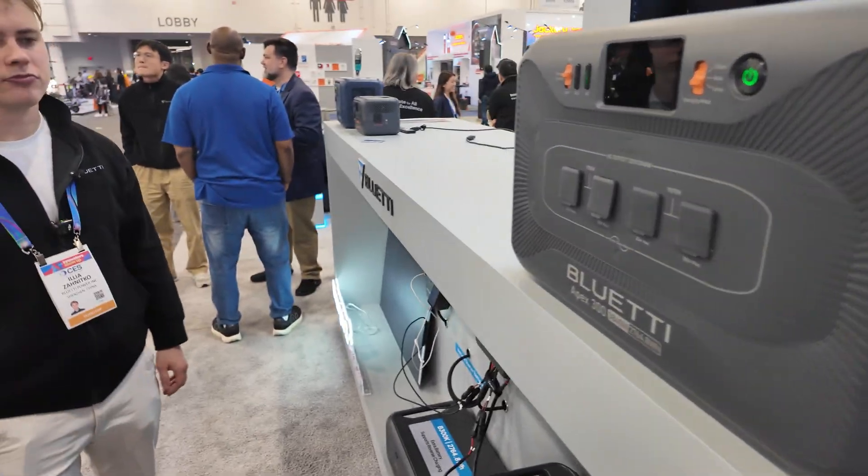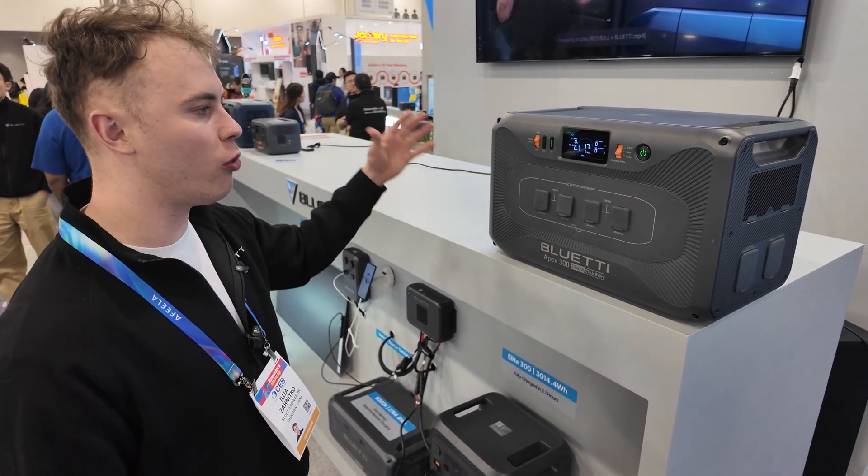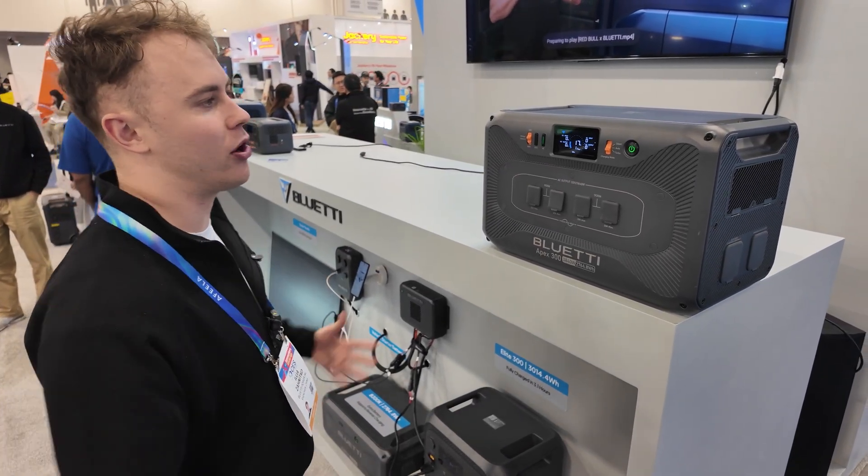And how's it going with the Apex 300? Just one unit is enough. But if you want more battery, just connect an extra battery. That's it.